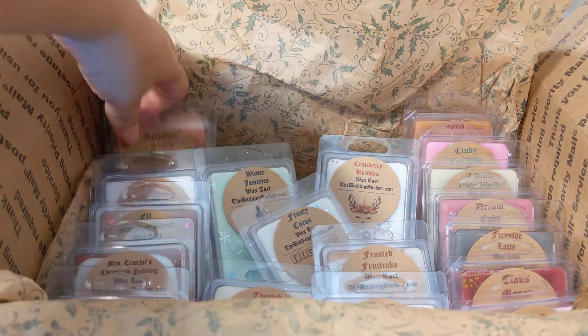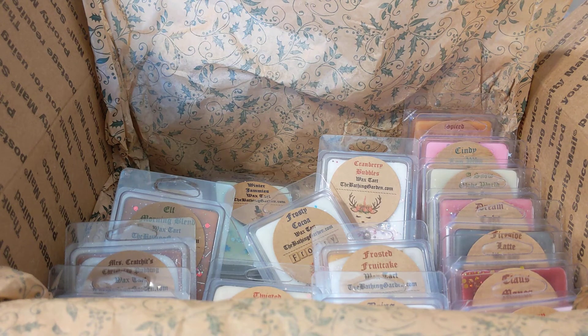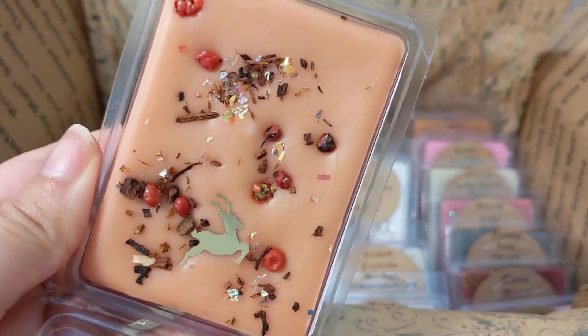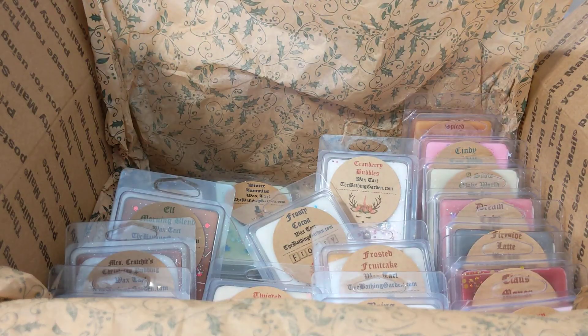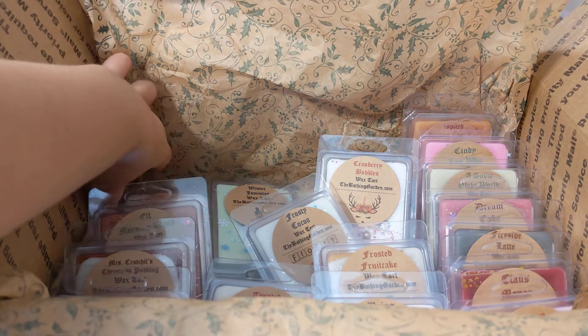Next we have reindeer town — pumpkin tea, spiced chai, and cream. It definitely has a tea note; chai tea is what you get the most. I don't really get pumpkin — it's just like a creamy spiced chai tea, and I do like that.